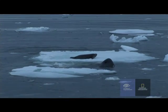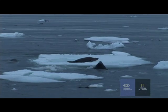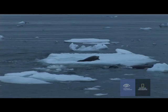These orca are Type B orca, and they're only found down here in Antarctica. They're grey and white instead of black and white, and they specialise in hunting for seals. This group has really perfected the technique. They are cooperating and hunting in a coordinated fashion.